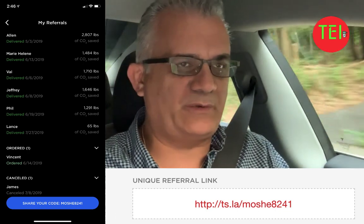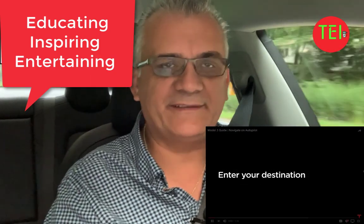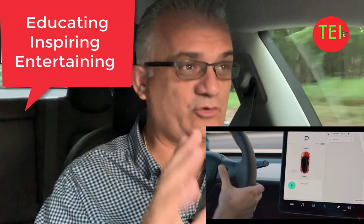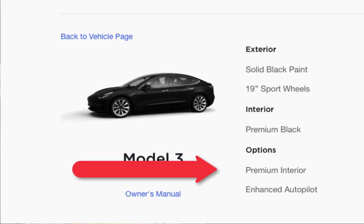If you are a Tesla owner in the past two, three, or four years — if you bought your Tesla and you chose to have an autopilot, you had a choice at one point: full self-drive, and then it was changed to enhanced autopilot. Here's a sticker of my Tesla specs and you can see that it has enhanced autopilot.